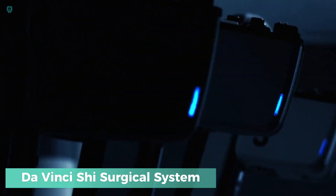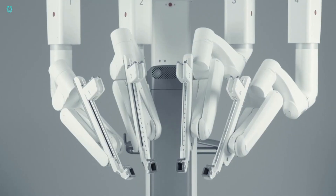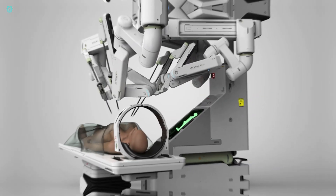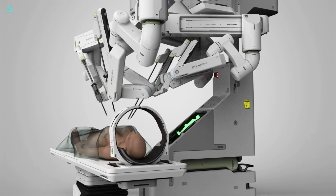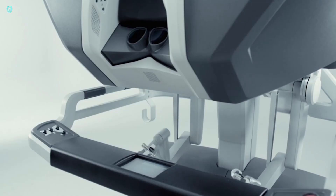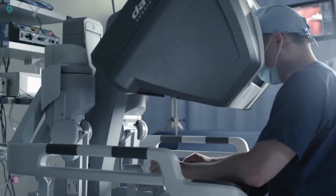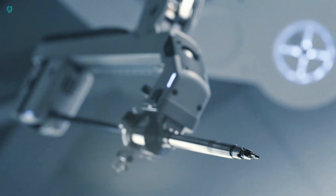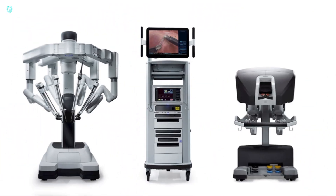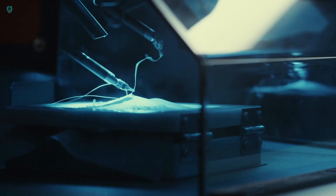The Da Vinci Shi Surgical System, among Intuitive Surgical's most advanced robotic platforms, offers unparalleled precision and control across various medical disciplines. It stands as the epitome of multi-port robotic surgery, renowned for its user-friendly interface, cutting-edge technology, and extensive access to anatomical areas. The Da Vinci Shi has earned widespread acclaim for its guided setup, ensuring accuracy, and its versatile boom-mounted design, allowing for adaptable deployment.